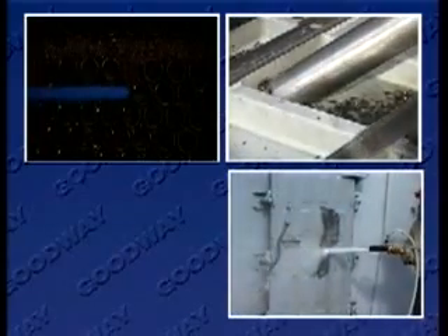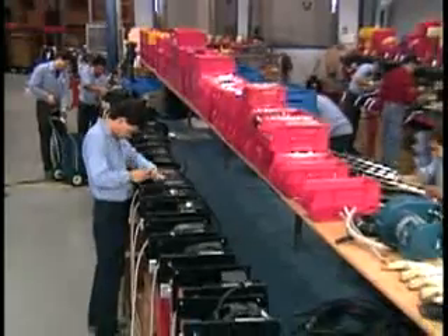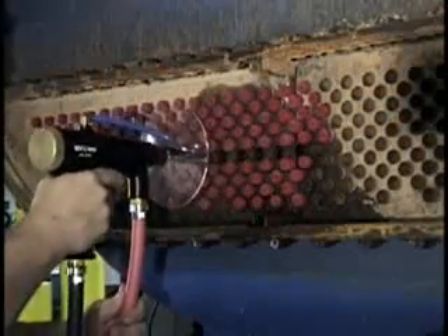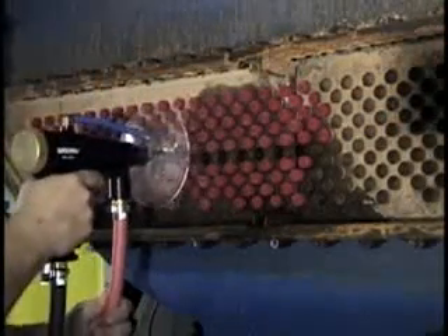For 40 years, Goodway Technologies Corporation has distinguished itself from the rest in manufacturing the highest quality cleaning systems in the world. Throughout 125 countries and every continent on the globe, we have been committed to excellence in every product and service we offer.